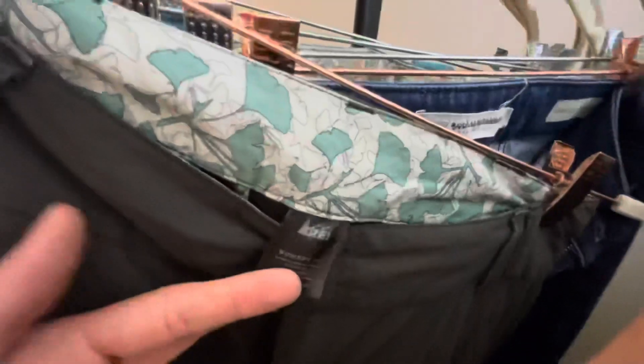REI pants — also a solid seller around $20. Nothing too special, just regular hiking pants.